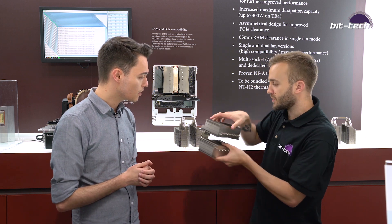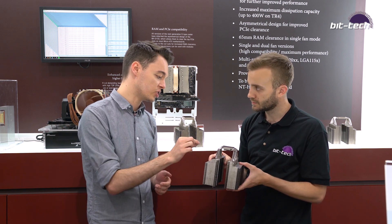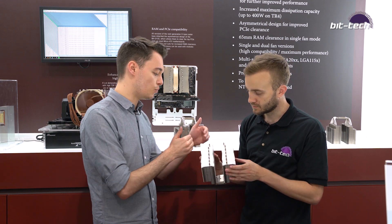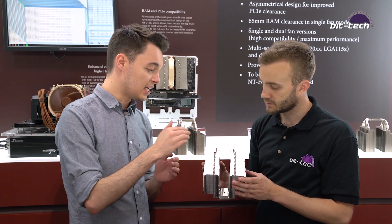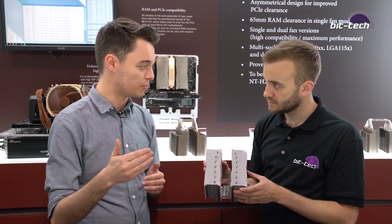So what sort of improvements are we talking about? We've increased the total number of heatpipes — we've added one extra, so there's now seven instead of six. We've also increased the width of the top of the fin stack slightly, which has given us about 10% more surface area. Both of those really help with that extra performance.